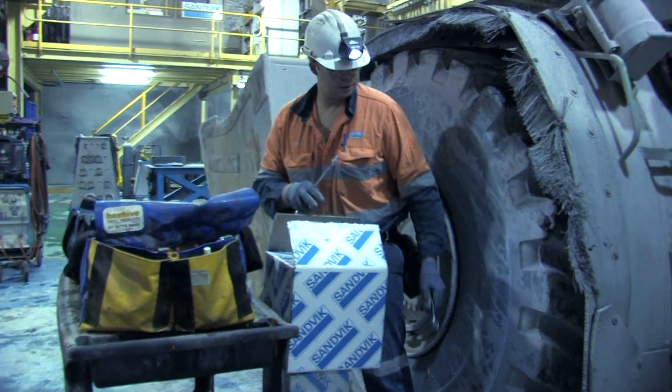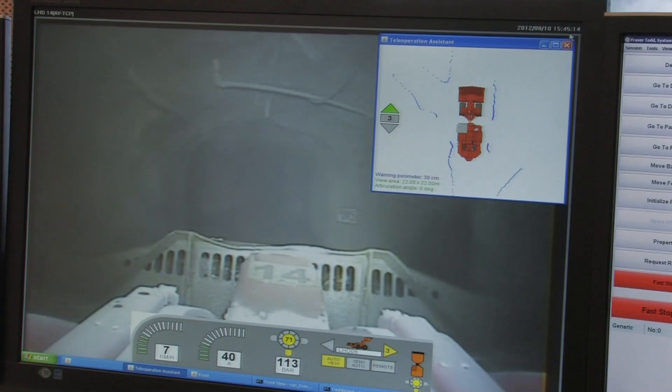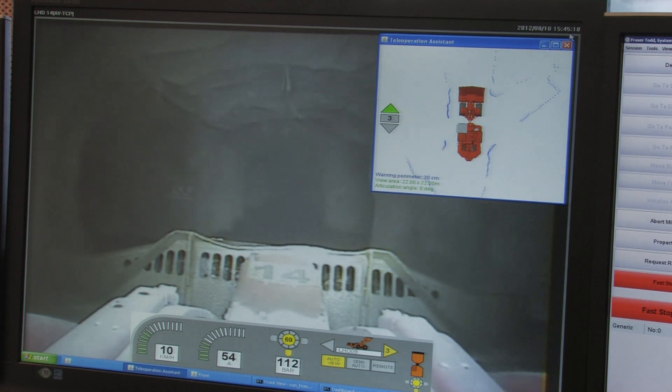Sandvik works diligently to ensure the ongoing support of its systems and machinery through a commitment to local, regional, national and international support structures. With our service contract we maintain all the mobile equipment to do with the production fleet, as well as the automation infrastructure and the onboard automation equipment on the machine. We work around the clock — 24 hours a day, 7 days a week, 365 days a year.